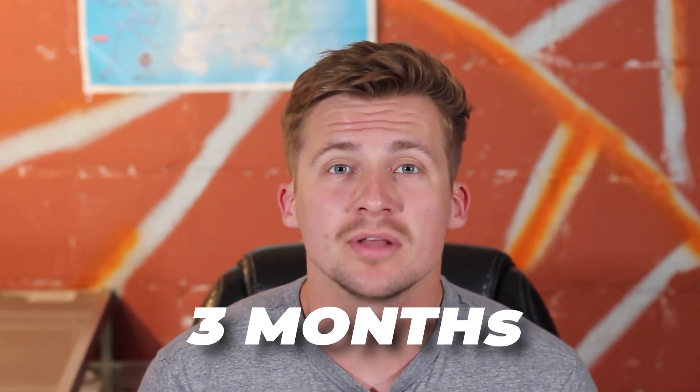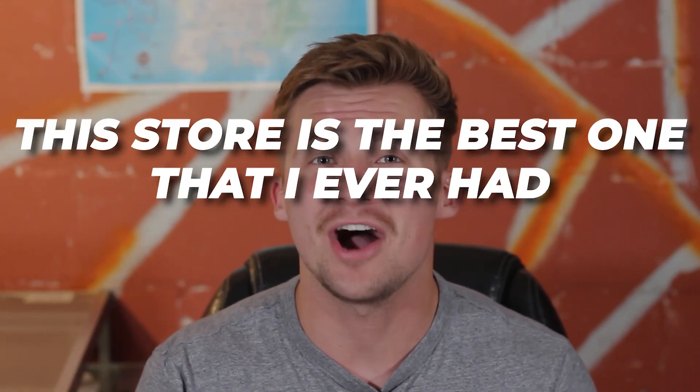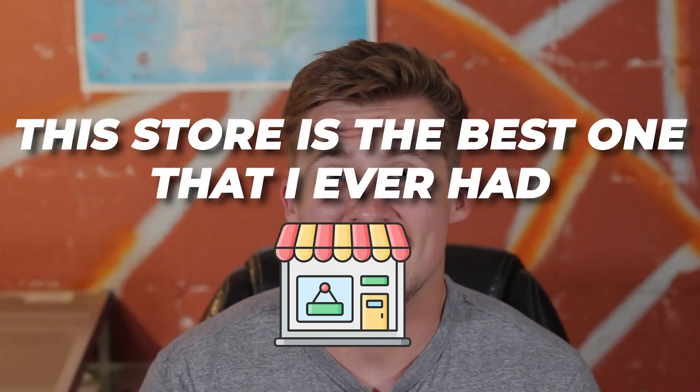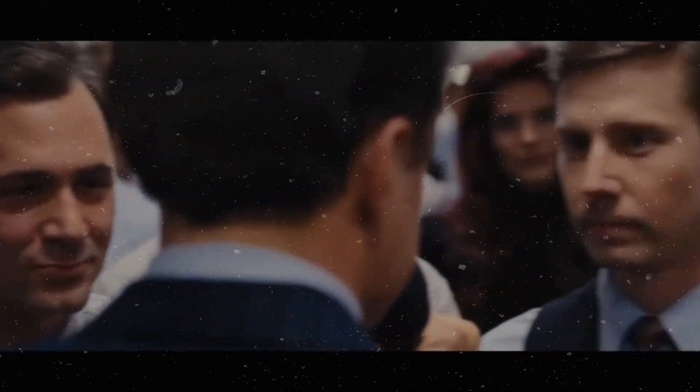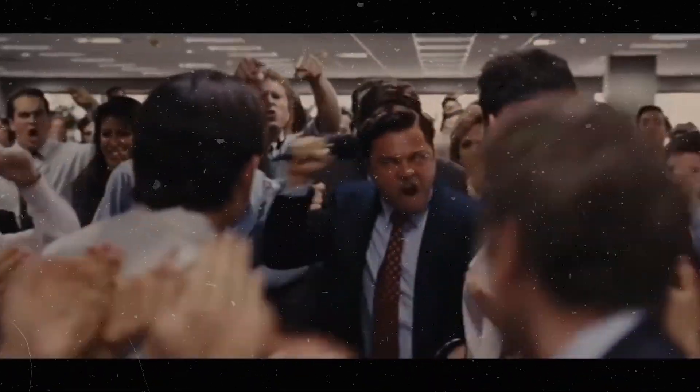May has come and passed and that has signified just over three months for the new print on demand store. This print on demand store is the best e-commerce store that I have ever had, and although the results aren't exactly what I'm hoping for, they are very motivational and they are making me keep going because I can see what I'm working for.